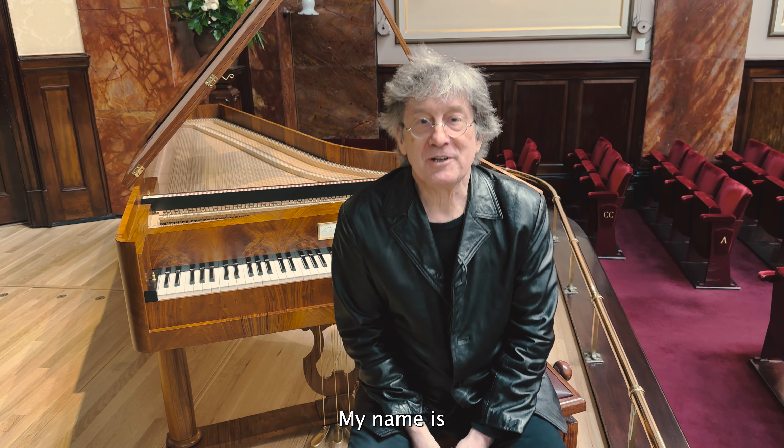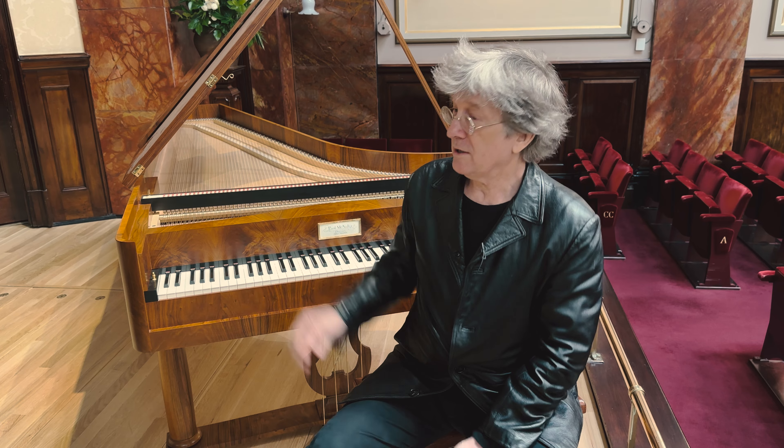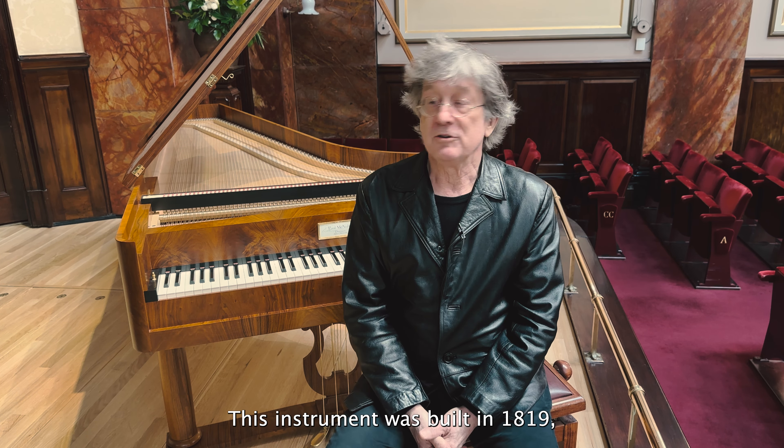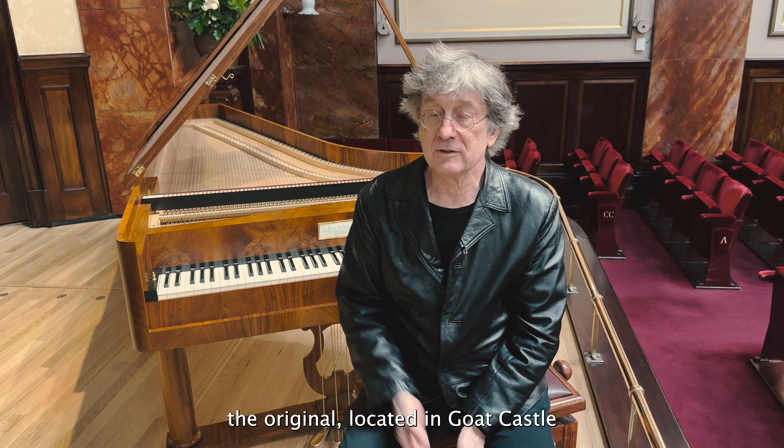Hello, my name is Paul McNulty and I have had the great honor to provide to Wigmore Hall my copy number 258 of Graf, Conrad Graf. This instrument was built in 1819, the original located in Goat Castle near Pilsen in Bohemia.